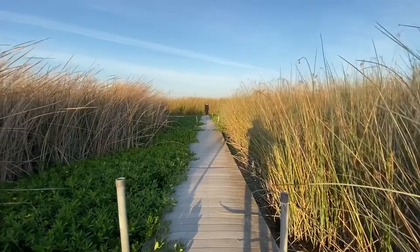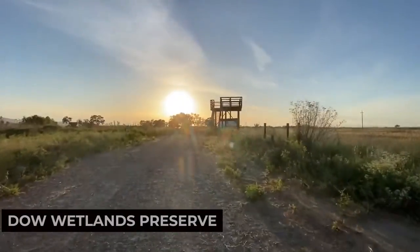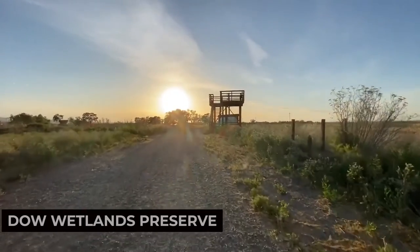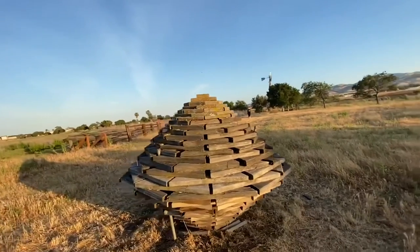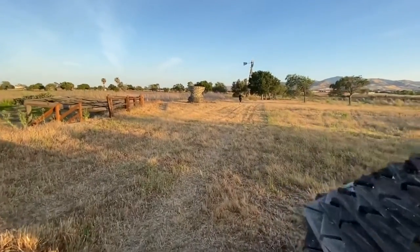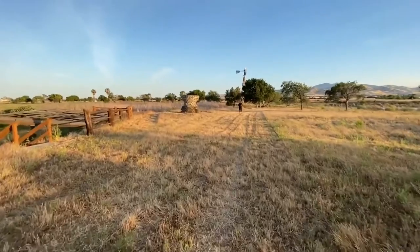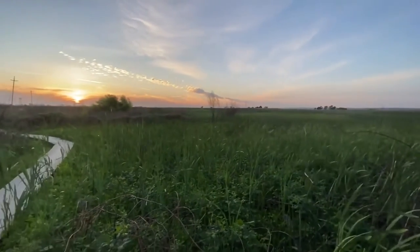For a taste of nature and wildlife, visit the Dole Wetlands Preserve. This ecological reserve offers bird watching opportunities and educational programs. Bring your binoculars, stroll along the trails, and witness the diverse bird species that call this wetland home. The Dole Wetland Preserve is a haven for bird watchers and nature enthusiasts.